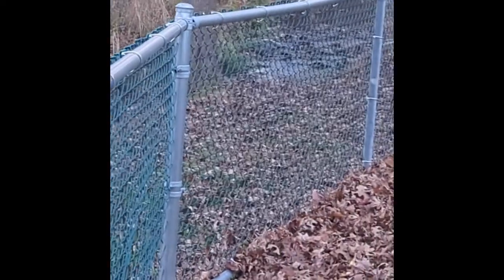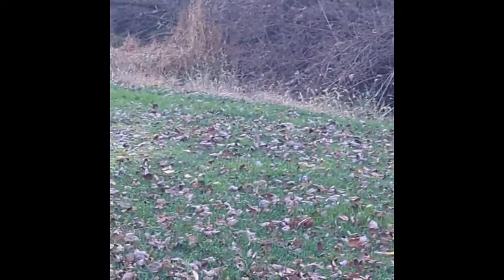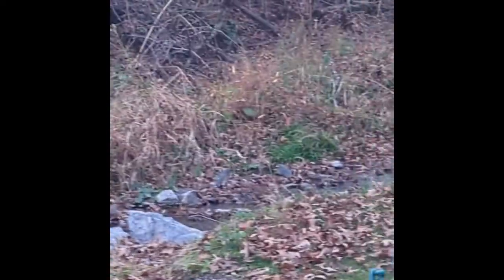One thing I do like about this park is this little creek rolling here. Now, this is outside the fenced area, so your dog can't be off leash. But in the summer when it's really hot, you can keep your dog on leash and let them enjoy the creek.